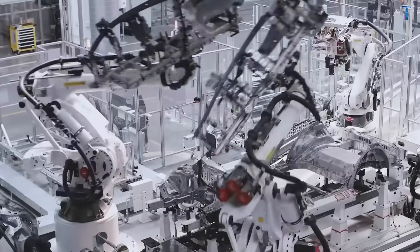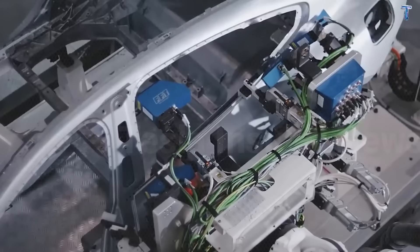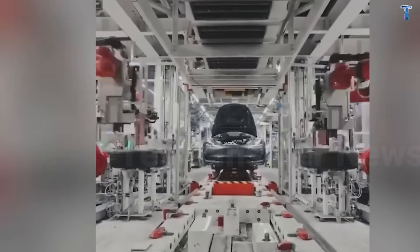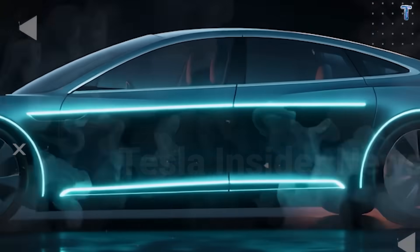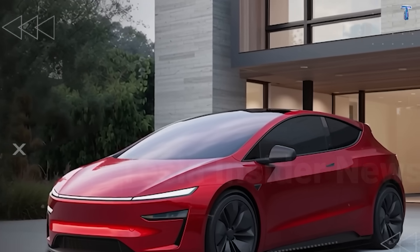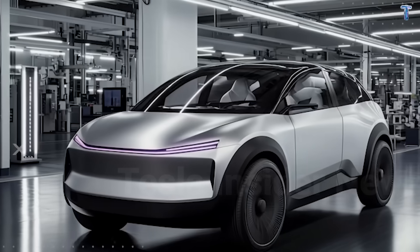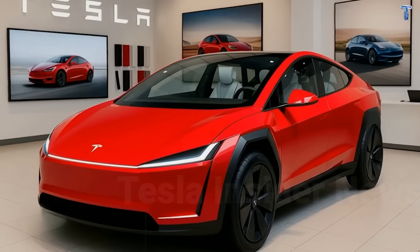Weight optimization matters too. Strategic use of aluminum and coated alloys cuts 150 to 250 pounds versus steel competitors—less weight means less suspension stress and better long-term durability. Tesla's active thermal management system maintains optimal battery temperature year-round, with batteries degrading 20 to 30 percent slower than passively cooled competitors. Over 10 years, that's the difference between 80 percent capacity and 60 percent.